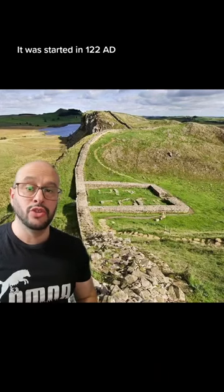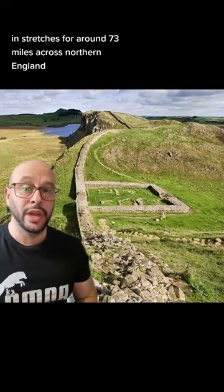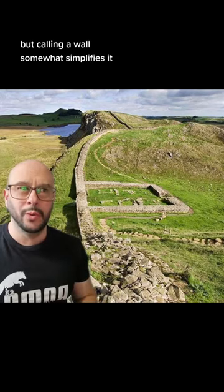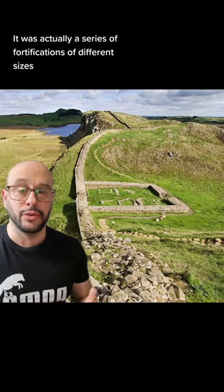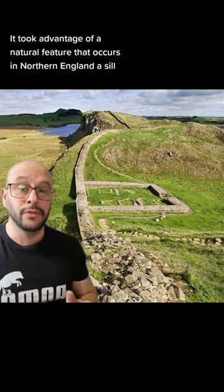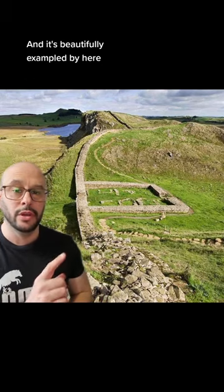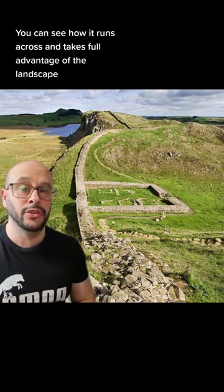Hadrian's Wall was started in 122 AD and stretches for around 73 miles across northern England at its narrowest point, but calling it a wall somewhat simplifies it — it was far more complex than that. It was actually a series of fortifications of different sizes that were changed during its construction. It took advantage of a natural feature in northern England, a sill, which meant it could be built at a higher level than everything around it, as you can see here running across and taking full advantage of the landscape.